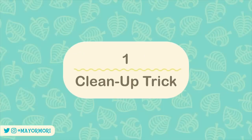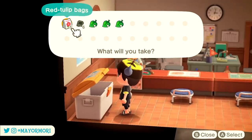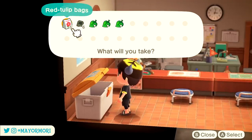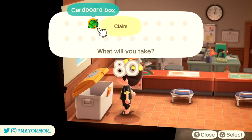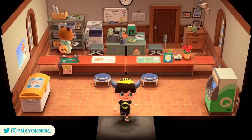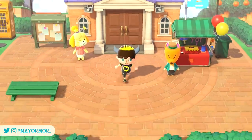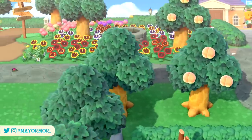Number 1: Cleanup Trick. As you probably already know, the Resident Services Centre includes a recycling box where you can usually find all kinds of items that are free to take — most commonly cardboard boxes, flower seed bags, and of course Gulliver's rusted parts after he's visited. This box actually contains 80 spaces: 60 visible slots and 20 hidden slots in case the box overflows. That's quite a bit of extra storage that, thanks to a cleanup trick, we can use for things like DIY recipes that we can't store in our ordinary house storage.